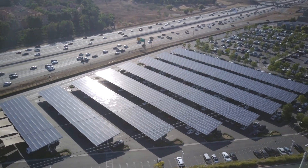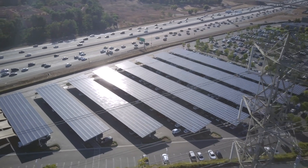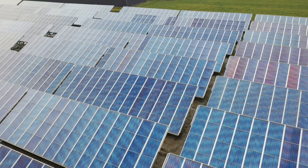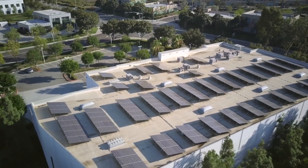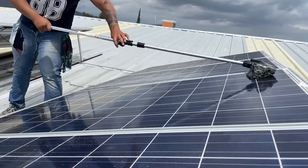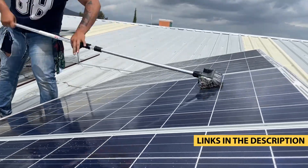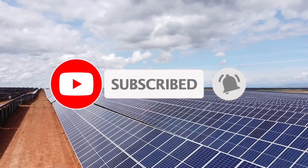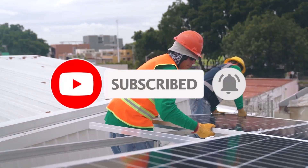Solar panels are a great investment that will produce energy for a long time. Finding the best solar panels for 2024 for your home or outdoor vacation can seem like a daunting challenge, because there are so many different brands and types of photovoltaic solar panels. That's why we have specially selected for you the five best solar panels in 2024. Let's dive right into this one.